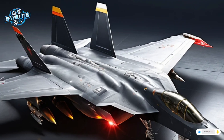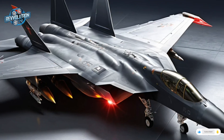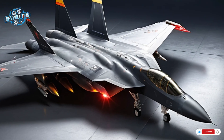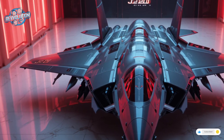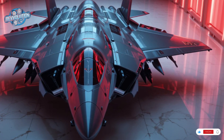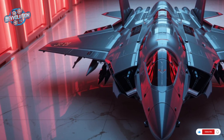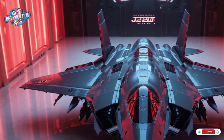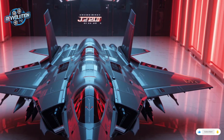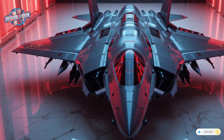The J-20's brain is its Type 1475 AESA radar. This powerful sensor scans for enemy aircraft at long distances, even detecting stealth targets under the right conditions. It works alongside an infrared search-and-track system and electronic countermeasure suite to create a complete air dominance package. Armament is hidden within internal bays to preserve stealth.